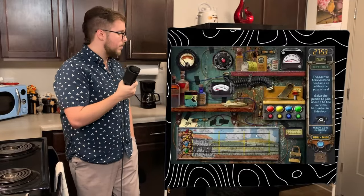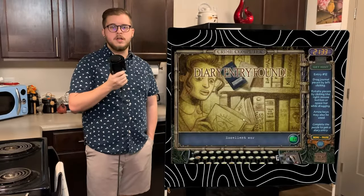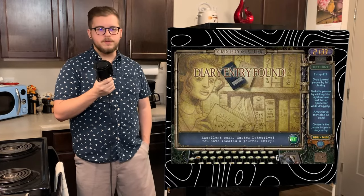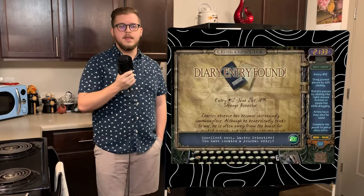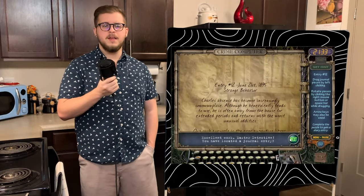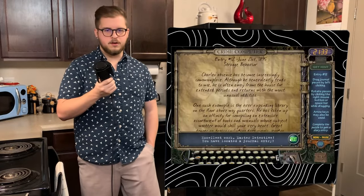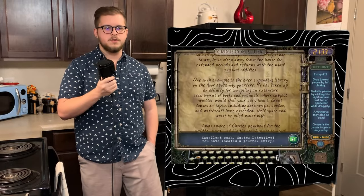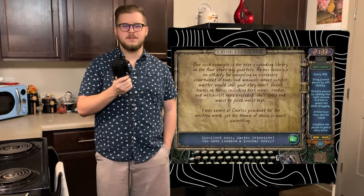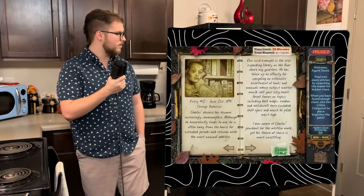We got 53 clues to find this time around, with the shed having a puzzle lock. Entry 12, Strange Behavior, was written on June 21st, 1895, and talks about how even though Charles tends to her still, he will be away from the manor for long periods of time and return with extremely strange items. She mentions how the library above her room is a great example of the strange items, such as tomes discussing voodoo, witchcraft, and dark magic piled high enough to reach her waist. Emma states that she knows he loves books, but is understandably concerned with his choice of theme.